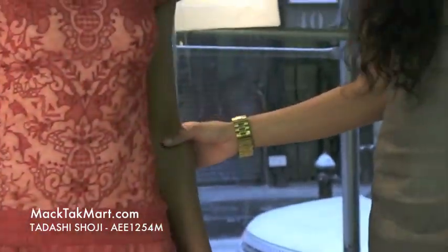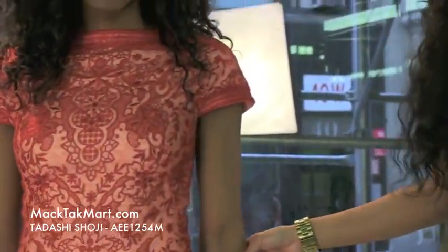This dress can be worn on a date, it can be worn to lunch, it can be worn to dinner — very nice, a night on the town. It's very springy. So if you have any questions on how to accessorize or wear this dress, you can feel free to contact us at www.mactecmart.com.